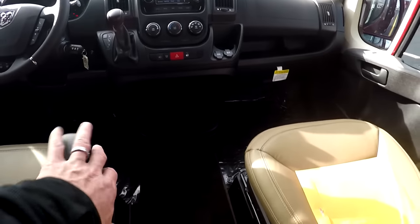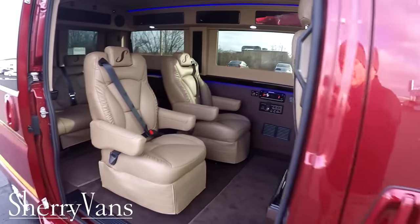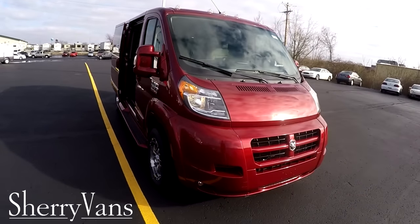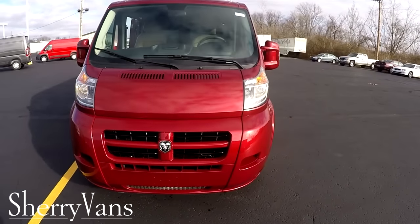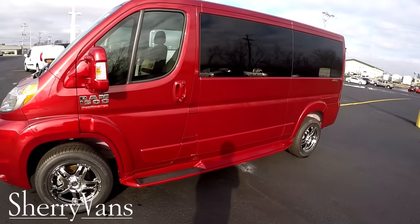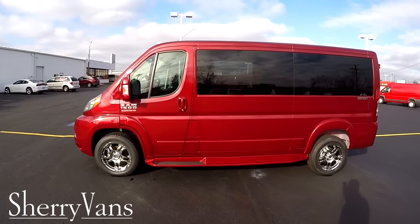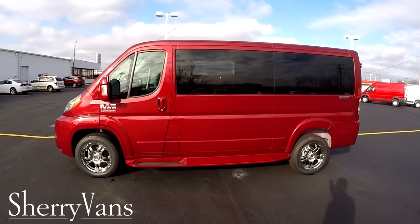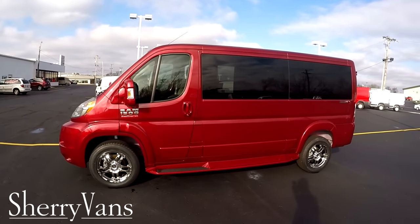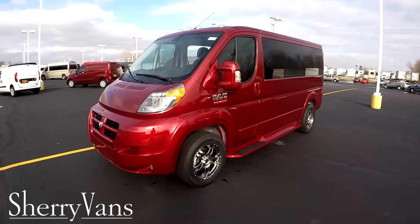That pretty much wraps up this all new 2016 Sherry Ram Promaster conversion van. If you have any questions on this particular van, something I might not have covered, or maybe it's a different van on our website, please don't hesitate to call — there's always somebody around willing to answer your questions. For those of you that like the videos we do or are in search of that perfect van, I kindly ask that you subscribe to our YouTube channel and like us on Facebook. That will better your chances of not missing out on the next great deal here at Paul Sherry Conversion Vans. Thanks and have a great day.